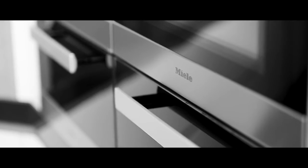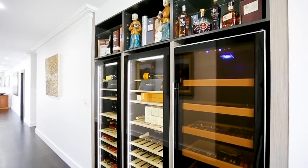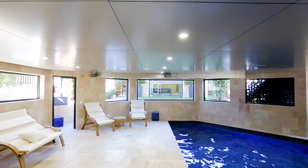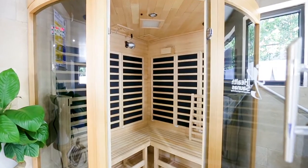From the oversized kitchen and butler's pantry right through to the entertaining, and even the oasis downstairs with an indoor swimming pool, infrared sauna, and a place to escape from it all.